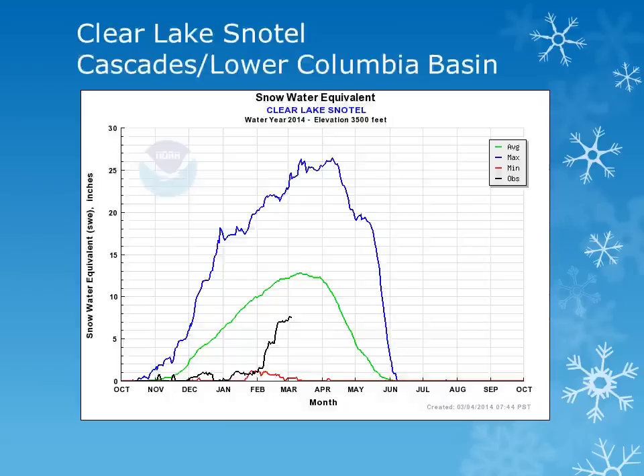In the Lower Deschutes-Columbia Basin area, Clear Lake Snowtail is at an elevation of 3500 feet. Looking at the black line, the current year observation, there was a large increase throughout the month, but this site remains well below normal.